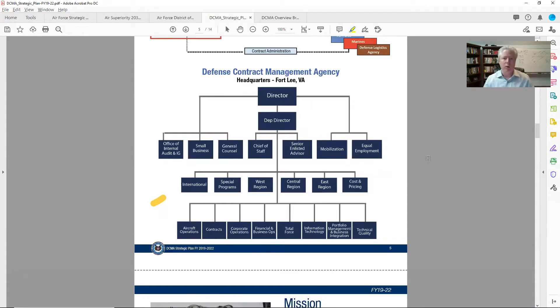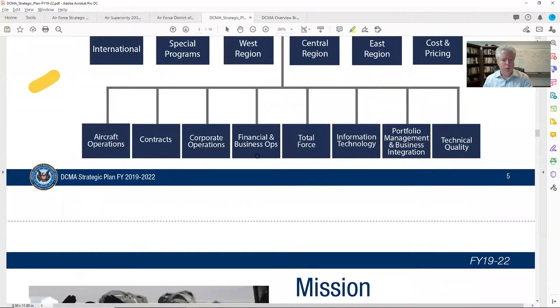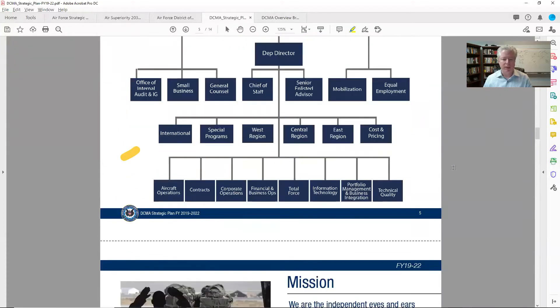The org chart is a goldmine for me because it helps me understand this 12,000-strong agency — how are they organized? You can see the services you might be interested in supporting, whether you're in the financial side or IT. When you start having conversations with people at DCMA — especially if you're a small business — you start with the small business professionals after you've done this homework, and you try to work with them to understand where you'd best fit.